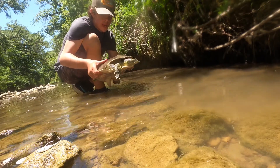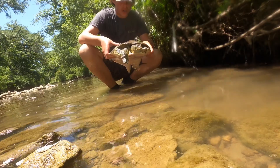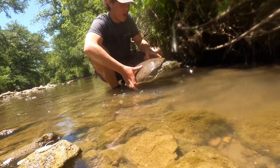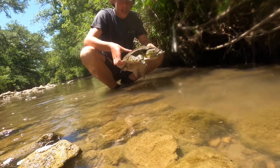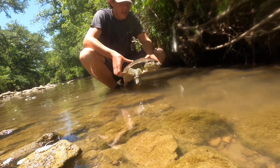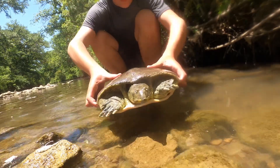Look at this. Now this is what they call the softshell turtle. He gets his name because instead of having a hard shell like a normal turtle, it's actually kind of soft, almost like leather — about the thickness of leather. And as you can see, a real pointy nose.